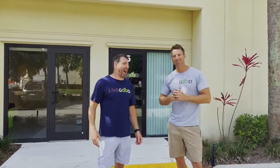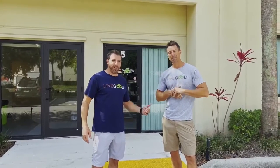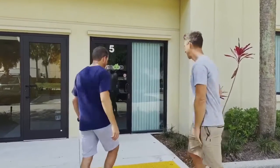What's up guys, I'm here with our director of product development Ryan Goodkin, one of the owners of LiveGood. We're excited to give you a quick tour — let's go.